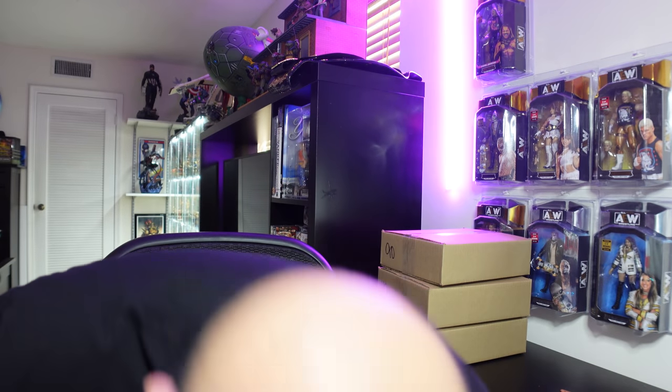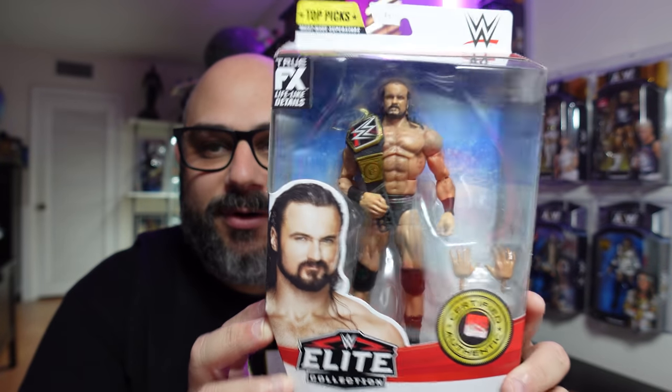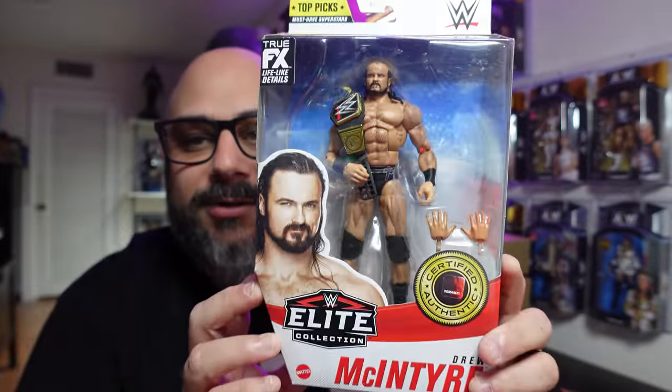Alright, first box. I can see it's a WWE Elite — I can already tell I'm going to lose on this one. We got Elite Collection Drew McIntyre, top picks must-have superstars. I'm assuming this is probably like a $20–$25 figure tops, so we've already lost half our money on that one. It is certified authentic — portrait doesn't look too bad.